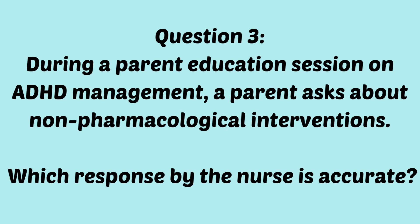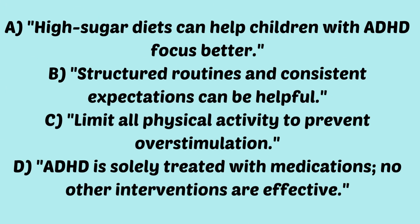Question number three: during a patient education session on ADHD management, a parent asks about non-pharmacological interventions. Which response by the nurse is accurate? A, high-sugar diets can help children with ADHD focus better. B, structured routines and consistent expectations can be helpful. C, limit all physical activities to prevent overstimulation. Or D, ADHD is only treated with medications — no other interventions are effective.